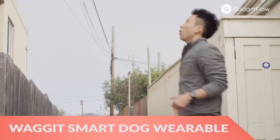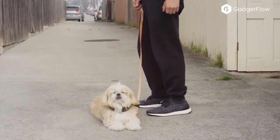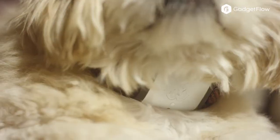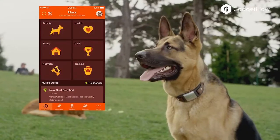Hi there, this is Wes with the Gadget Flow and today we are showcasing the Waggett Smart Dog Health Wearable. Fully equipped with the latest health, activity, and location tracking technology, Waggett makes proactively managing your furry friend's health and well-being as easy as loving him.